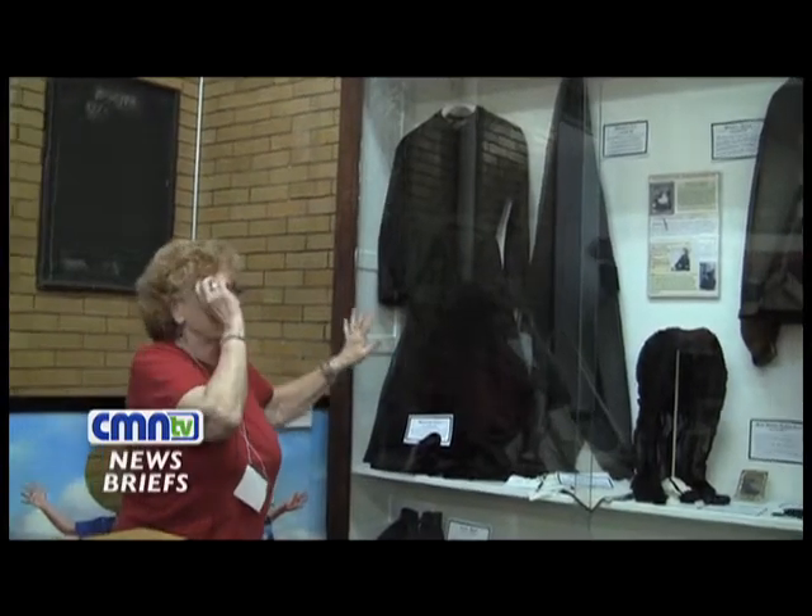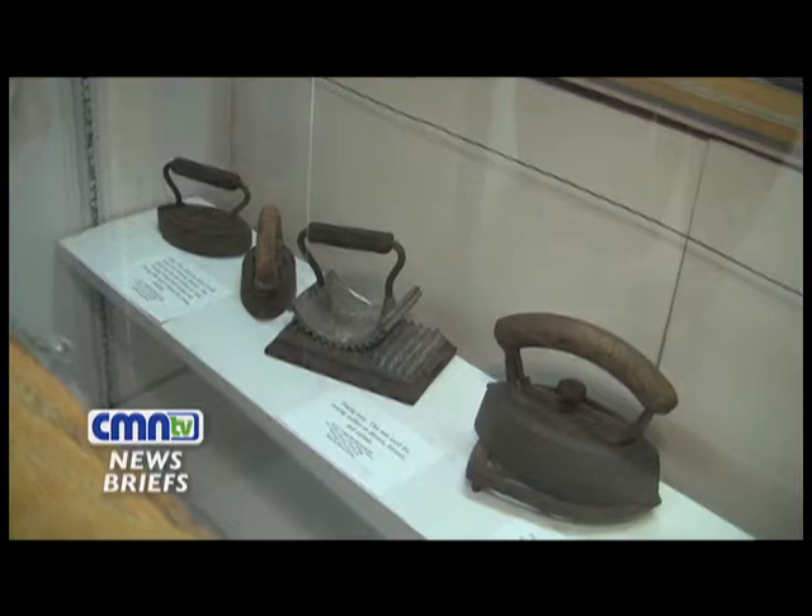In addition to the Lincoln artifacts, on display are clothing, household items, and weapons from the Civil War era.